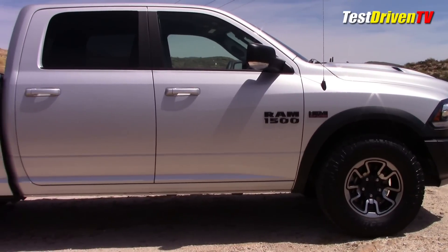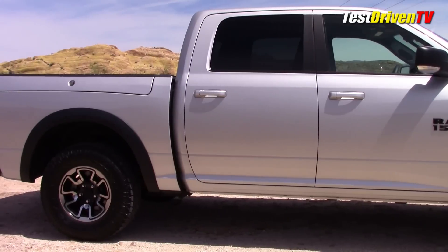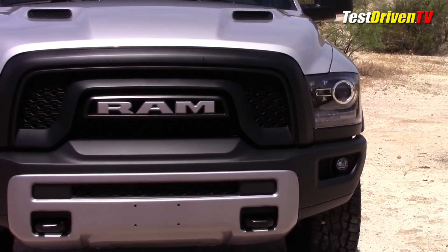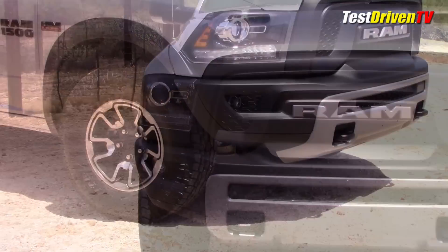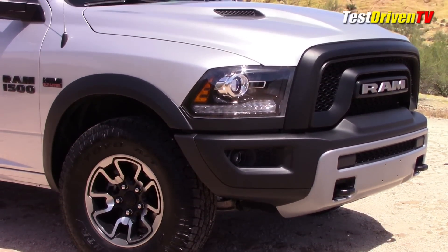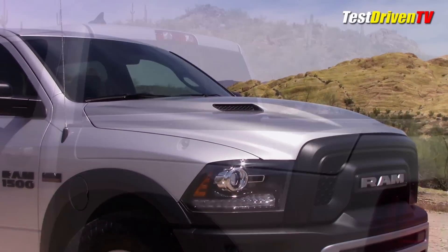Around them are black plastic fender flares, and while ours didn't have it optioned, you can also get a blacked-out lower graphic treatment that ties it all together. The face is really where this truck looks different, with its unique black grille, large Ram block lettering, and blacked-out projector beam headlights. There are LED daytime running lights and fog lights, along with a unique powder-coated bumper and separate skid plate element. It's all topped off with a raised twin-snorkel hood.